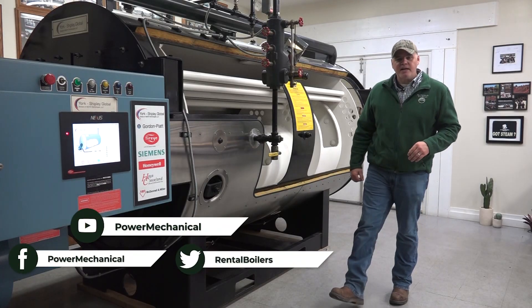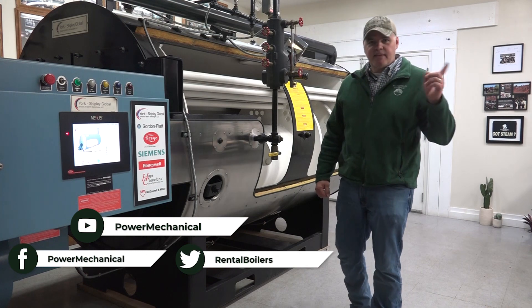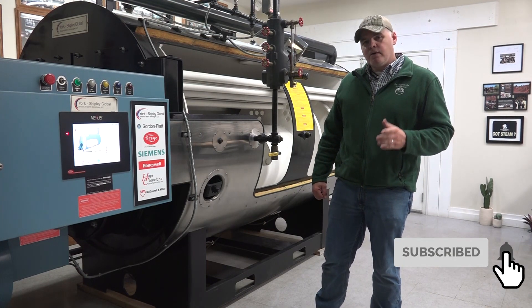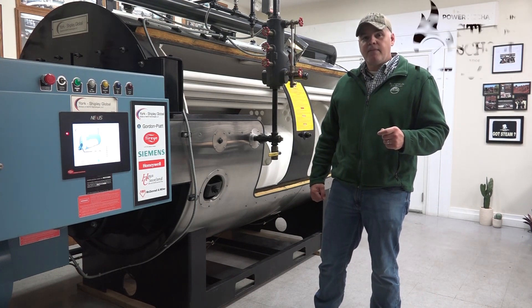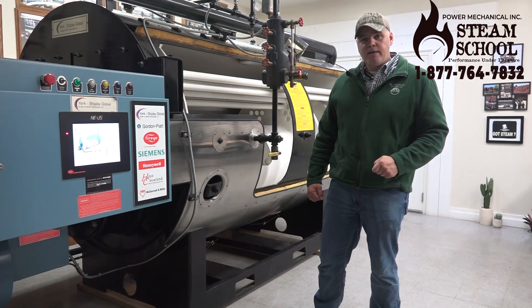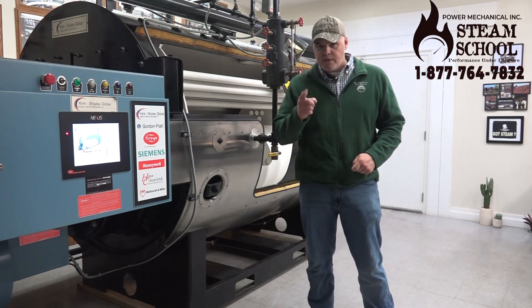That's it for this video — I hope you liked it. If you did, be sure to hit that thumbs up button and subscribe to our channel for more videos. Also, I want to mention Steam School coming up September 2nd and 3rd. If you'd like more information, you can get in touch with me at the number shown on screen. We'll see you next week for another Steamworks.